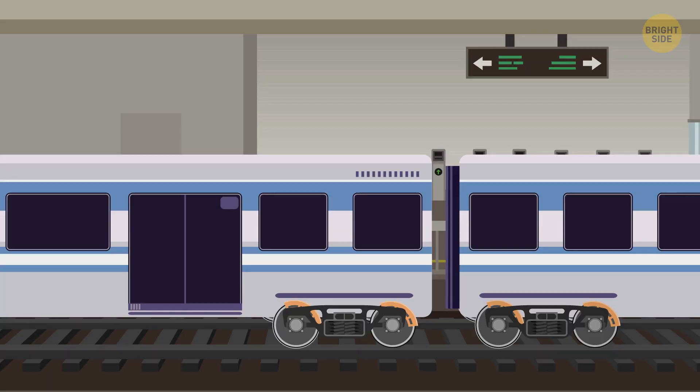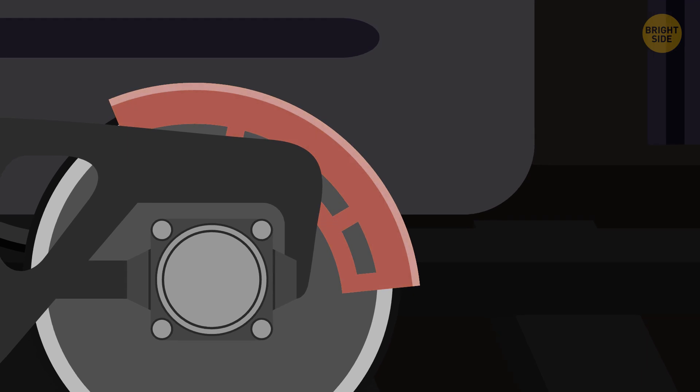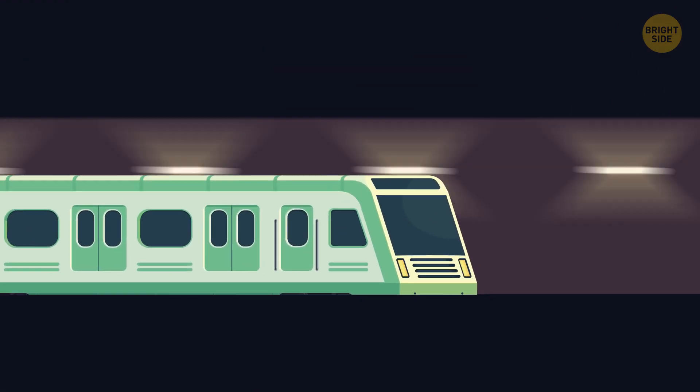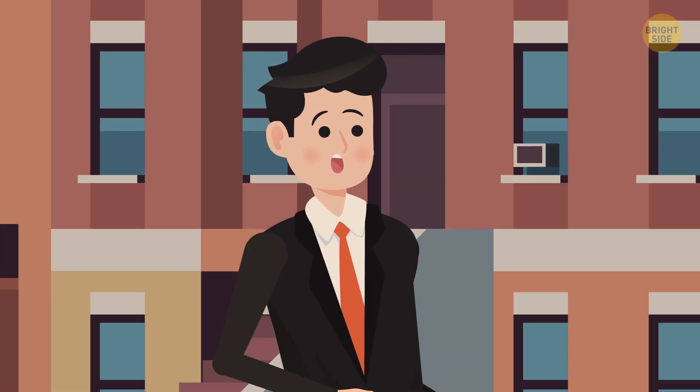Subway trains in Montreal have brake shoes made from wood soaked in peanut oil. For one thing, these brakes are rather quiet, and they wear out metal wheels less. What's more, experts say that wooden brakes are more eco-friendly than steel or graphite ones.